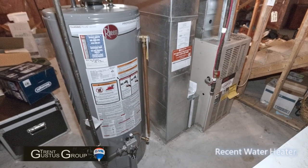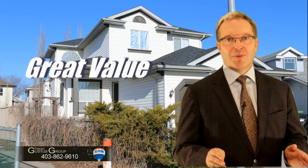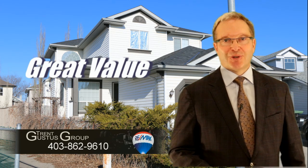They just replaced the hot water heater in this house. Thank you for taking an interest in our client's home — I want you to have the best buying experience possible. Call us today and book your showing.